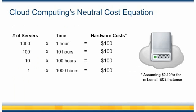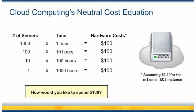Cloud computing also introduces a neutral cost equation, where it can now cost the same amount to process a job depending on how many servers you use and for how long. For example, it costs the same amount to launch 1,000 servers for one hour or 10 servers for 100 hours — all you have to decide is what's the right combination for you. How would you like to spend $100? And with RightScale's monitoring features, metrics, and scaling parameters, you can further optimize your RightGrid application to be even more efficient and automated.